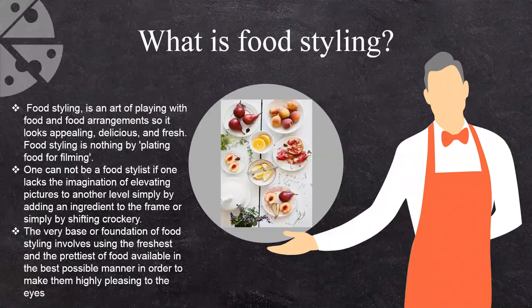As you can see in the pictures, they are just simply fruits, but how they are presented is very, very important. That is all about food styling. Food styling is the art of playing with the food and food arrangement so it looks appealing, delicious, fresh.